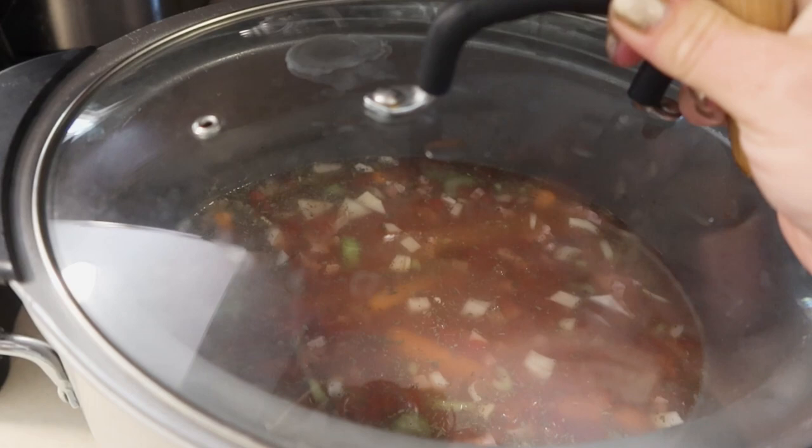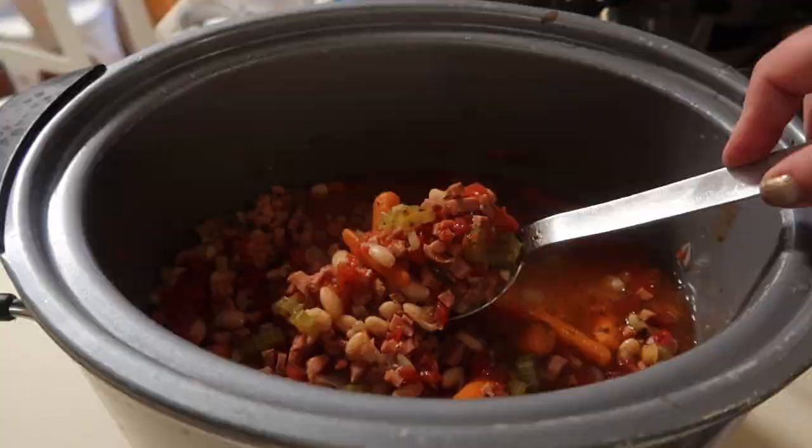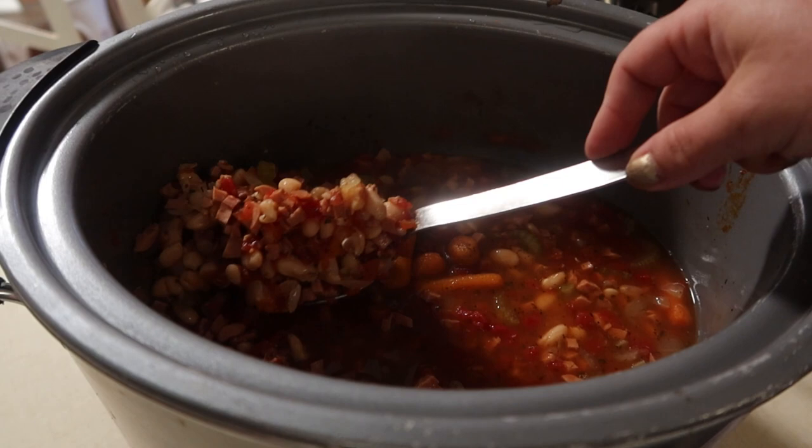We are home and I just took this slow cooker lid off. You can see my beautiful navy beans and ham. We're also going to chop a watermelon.